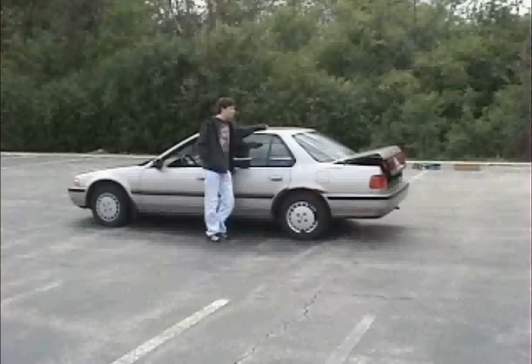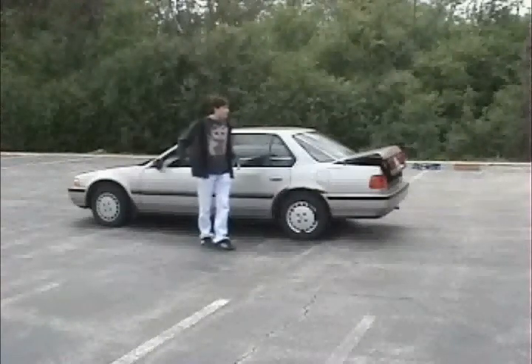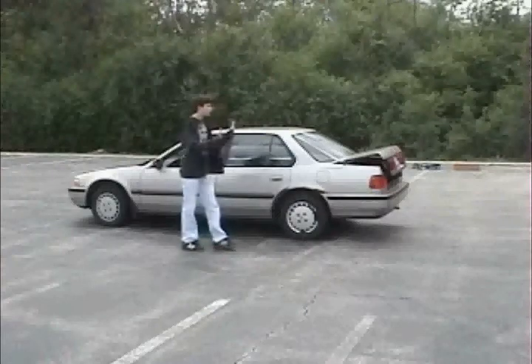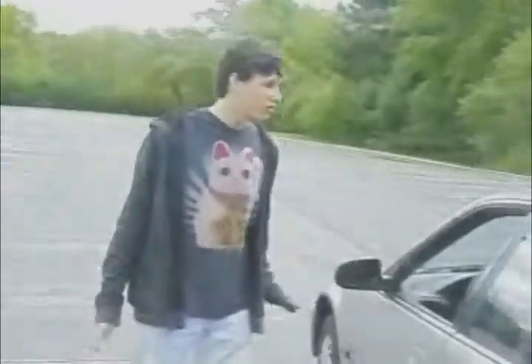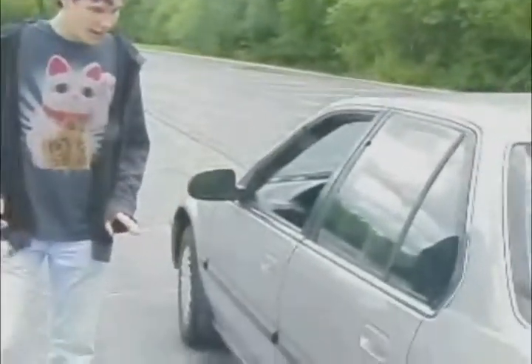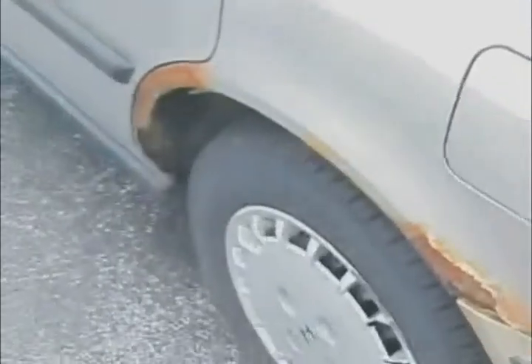Here it is, ladies and gentlemen, the Honda Accord. Before I start my review, I'd like you all to guess which decade you think this car is from — just general time period. If you guessed the 1990s, you're correct. There are several clues on this car: you've got the beigeness right here — 1990s — and the rust — 1990s.